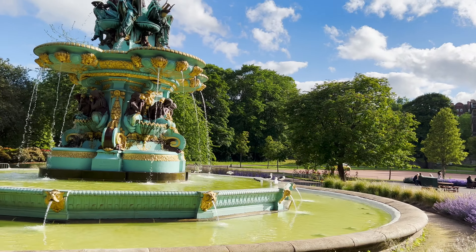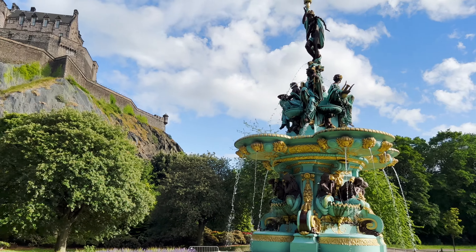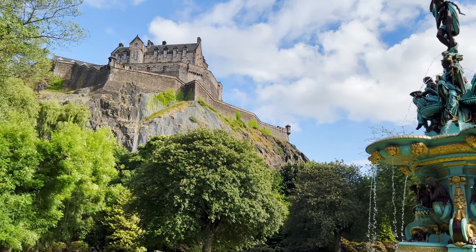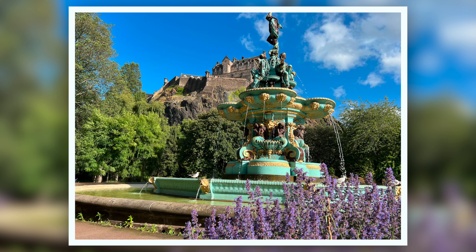The flower clock was the first of its kind and planted in 1903. It was later imitated across the UK and the world. This year we see the celebration of the Queen's 70th Jubilee, which took four weeks and 35,000 flowers to have it ready. Each year the clock is used to mark various special occasions.